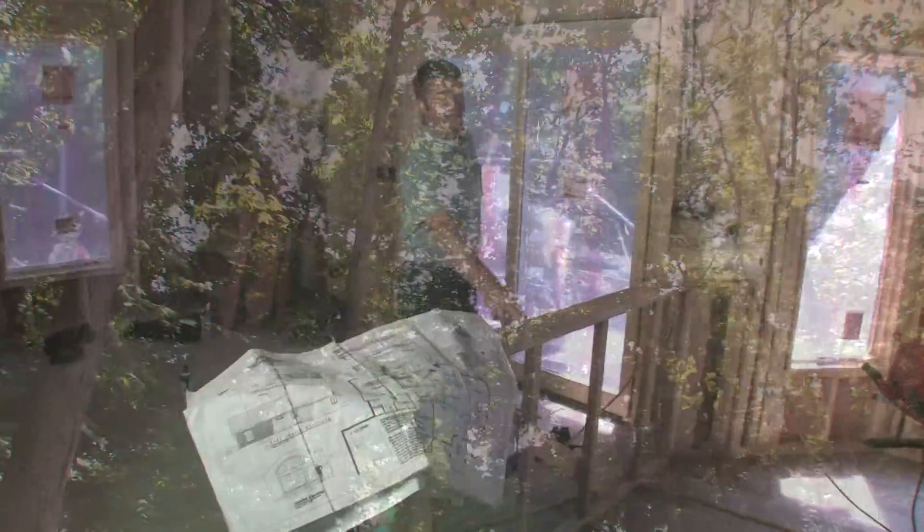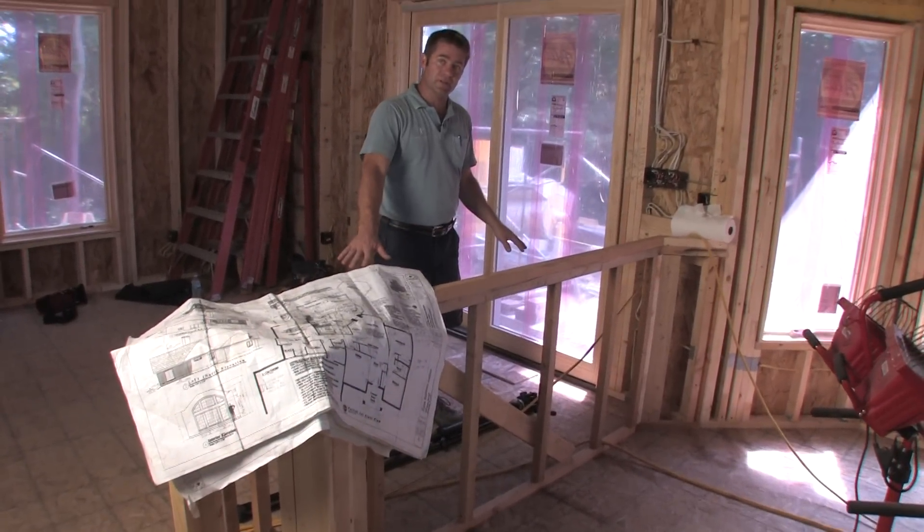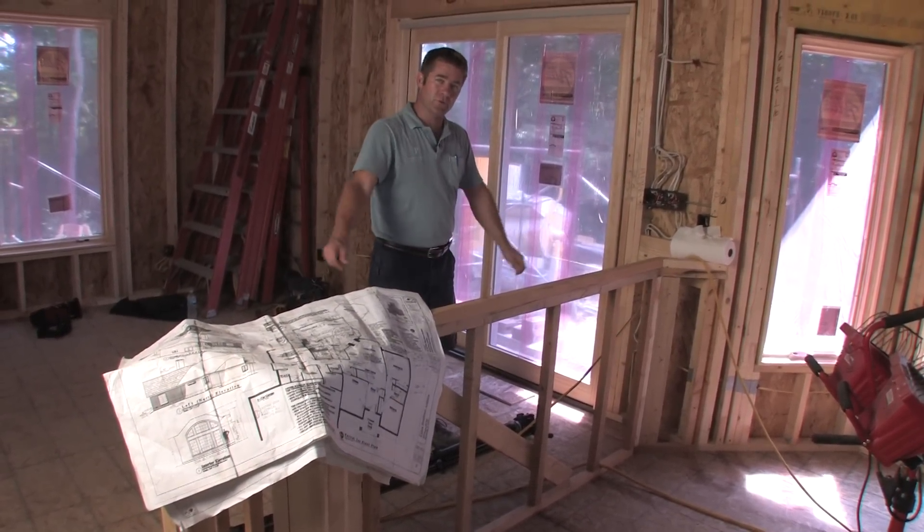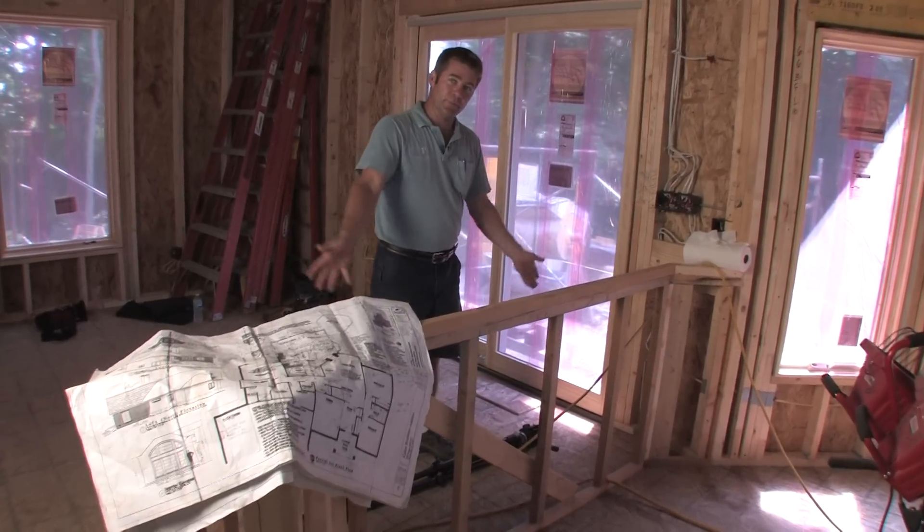Right here we built this knee wall, which we're going to install bookshelves on at a later date. This will have a really nice top on it with custom-built doors so you can close off the bookshelf area.